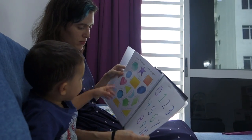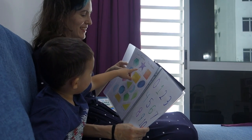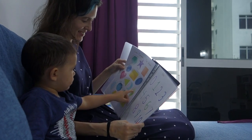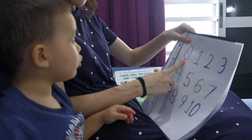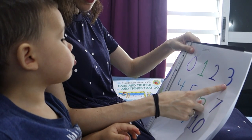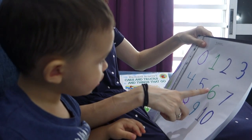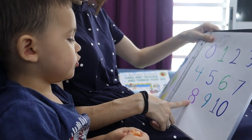Then shapes: '¿Dónde está el óvalo? Óvalo.' The child repeats 'Óvalo.' Then pointing to shapes — 'What's that? Star. Square.' Moving to numbers in English: Zero. One. Two. Three — the child skips to Five, then Eight. 'That's six. Seven. Seven. This one? Eight.'